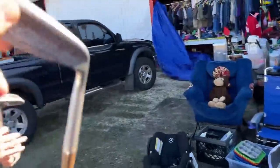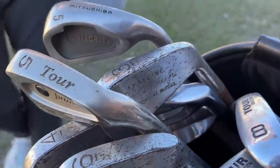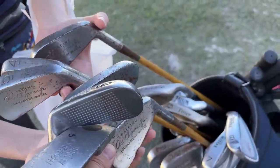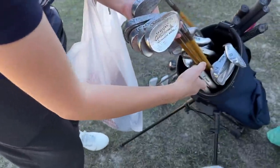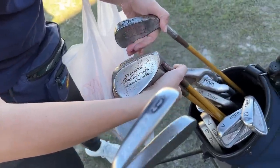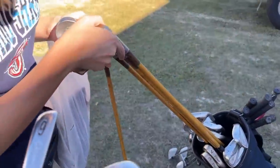That is so cool — a hickory shaft, a dollar each! Three dollars well spent. I think there might be a full set of these Robert Tyre Jones clubs. Let's count — three, four, five, six, seven, eight... so we've got the putter, and they didn't really have pitching wedges that much. I think we're missing the eight iron, but still worth it.